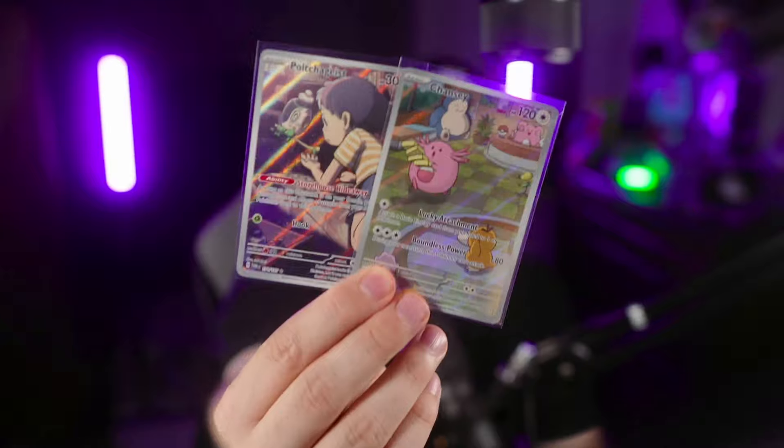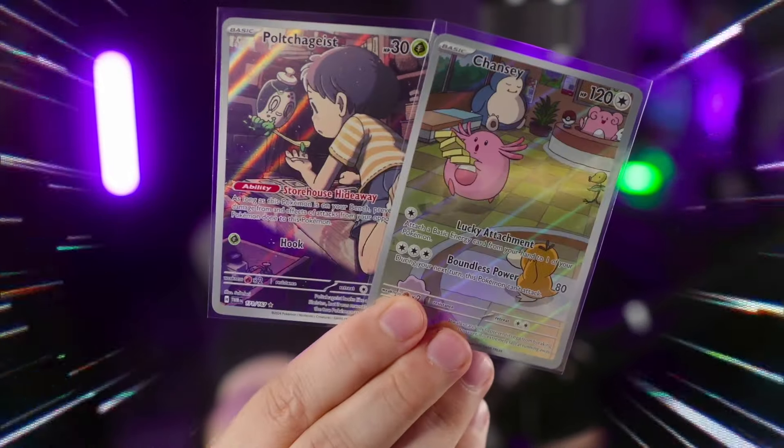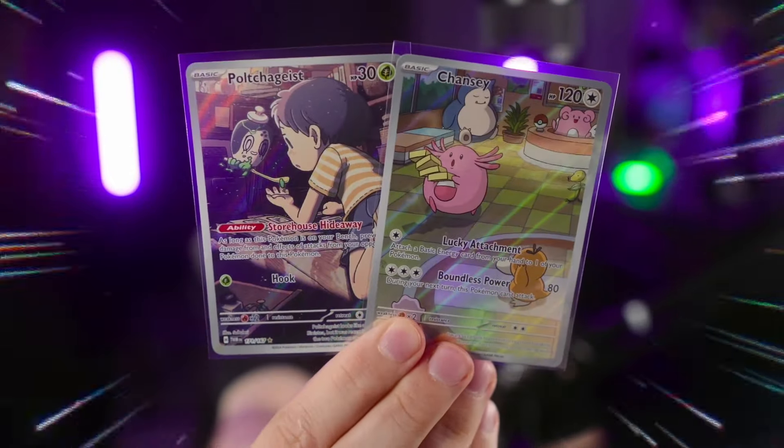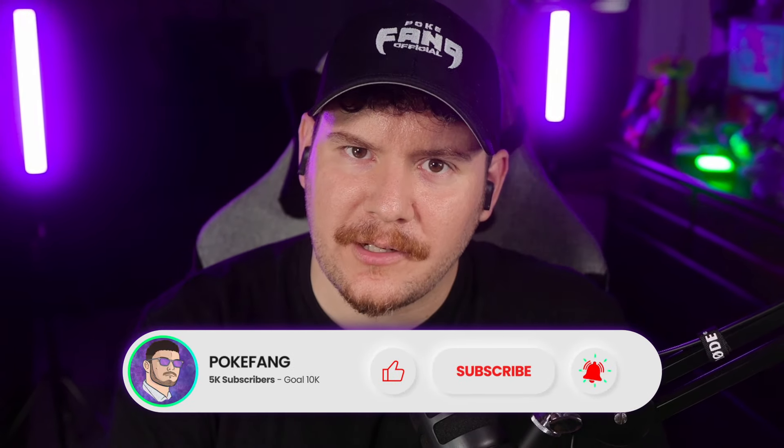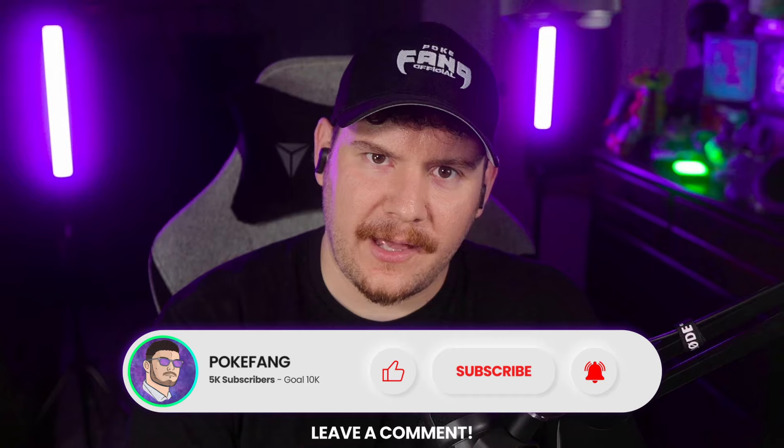15 pulls from that box. My favorite two are going to be the Polteageist and the Chansey special illustration rares. Thank you guys so much for sticking around opening up packs. Hopefully you enjoyed the video — catch you in the next one. And as always, happy haunting, Fang Gang. Peace.